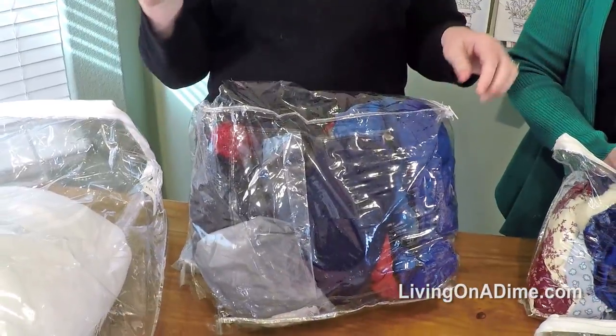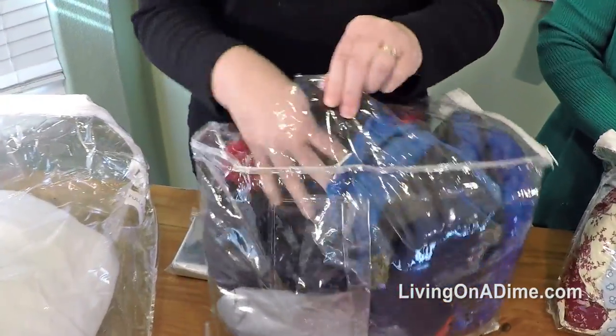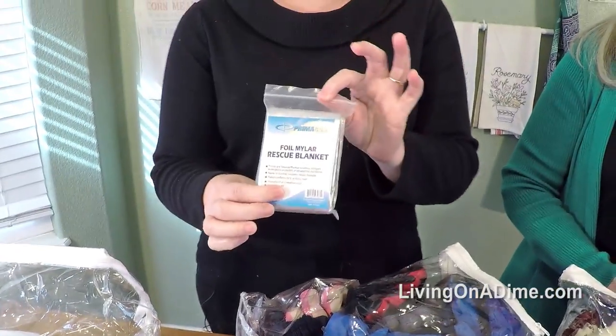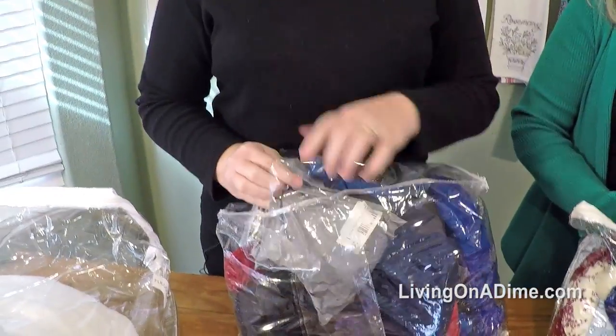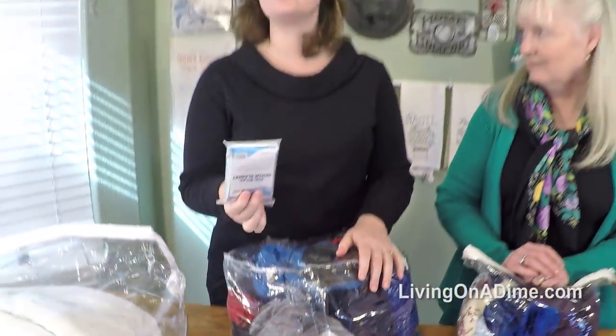I keep this all year round with extra gloves and extra hats, and I keep Mylar blankets in here. I bought a package of ten on Amazon and it was about six bucks for ten of them. People, buy these and keep them in your car — especially if you live in a cold climate. This is a no-brainer. It's two bucks and it could save your life.